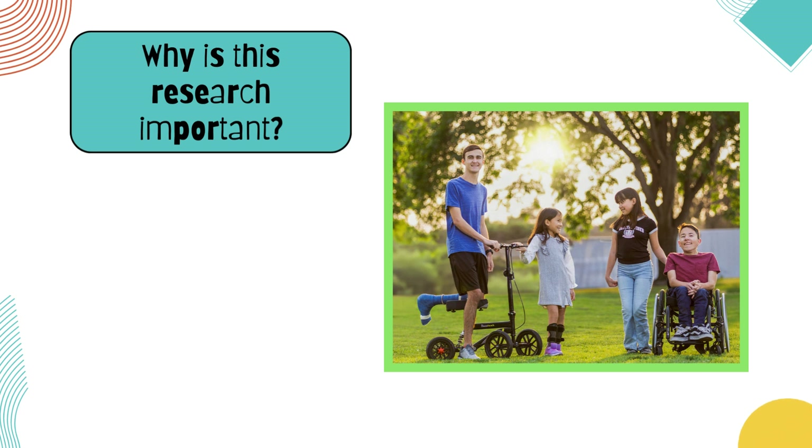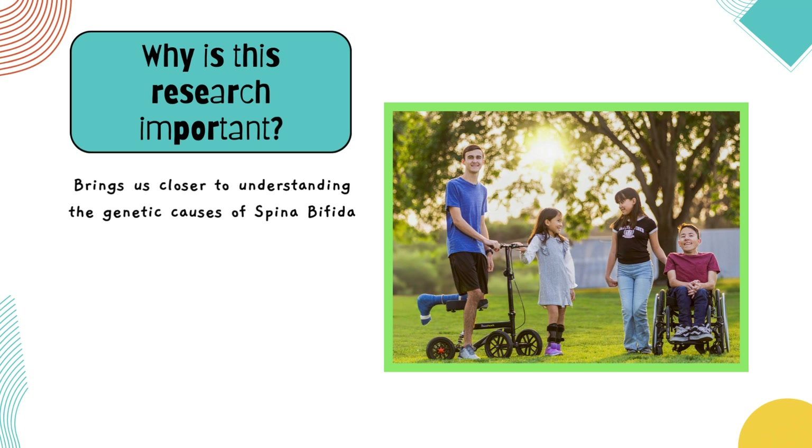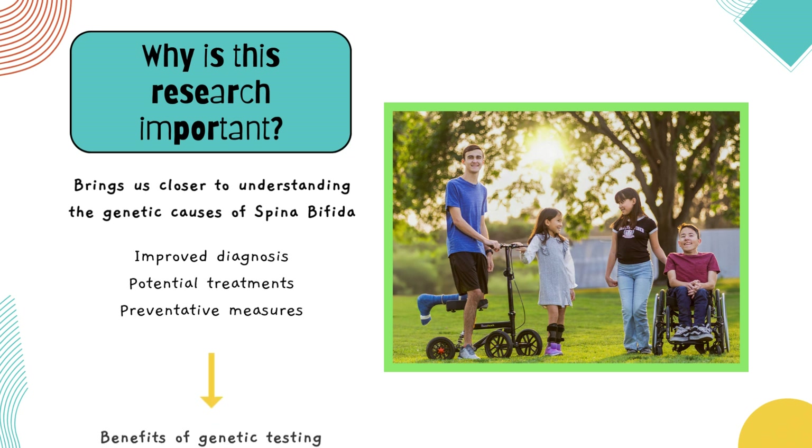So why is this research important and why does it matter for families living with spina bifida? First, this research brings us one step closer to understanding the causes of spina bifida, which could lead to better diagnosis, treatments, and possibly prevention in the future. Second, it highlights the potential benefits of genetic testing. Now that we know which genes are involved, we might one day predict which pregnancies are at higher risk or even develop treatments to help prevent spina bifida.